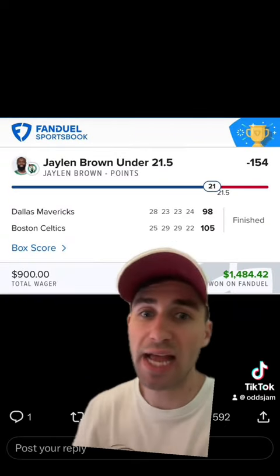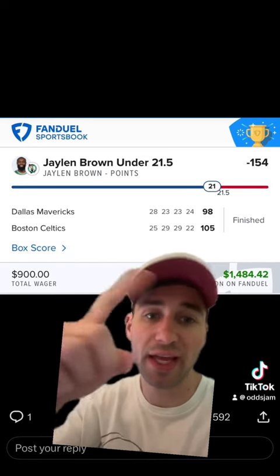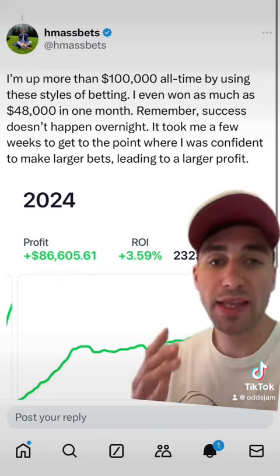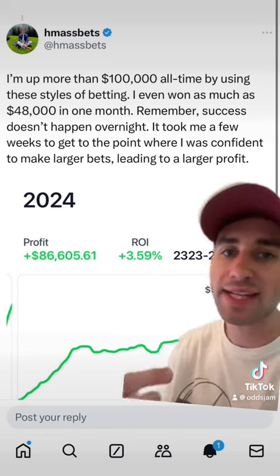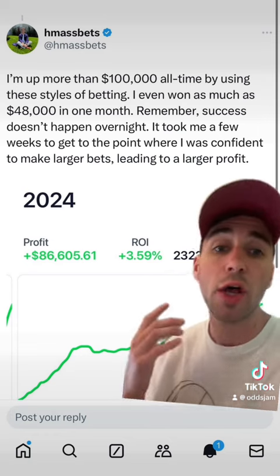Jalen Brown had exactly 21 points, so that also cashes the FanDuel bet — $900 to win $14.84. That's the power of middle betting: you're day trading the books when they're setting lines at different levels, and that's how this guy has made more than $100,000 total sports betting.